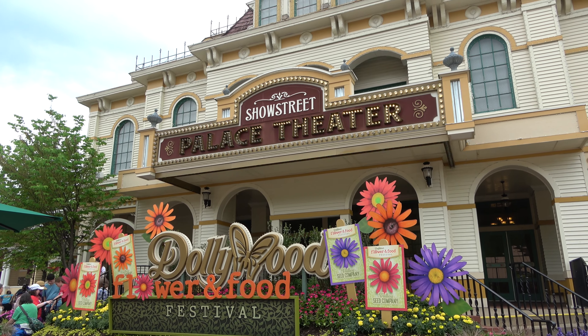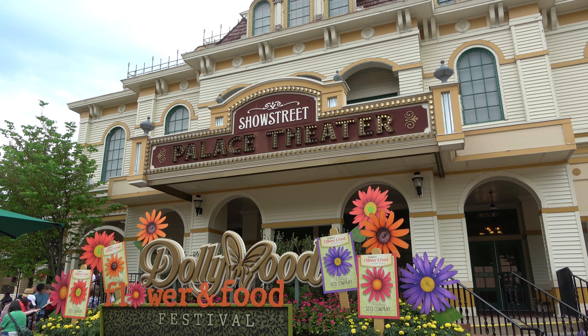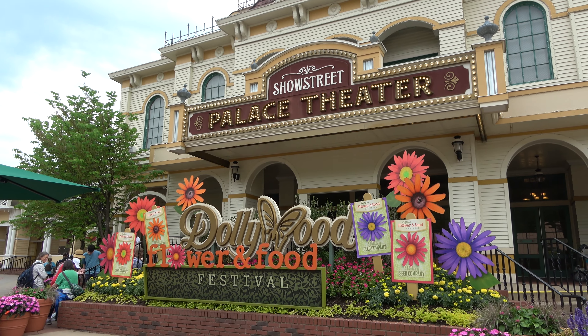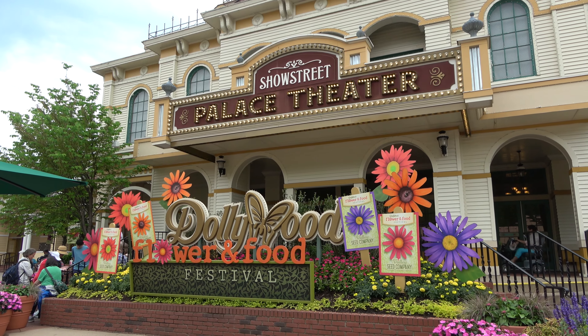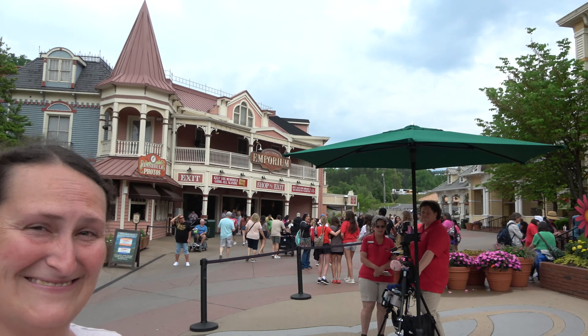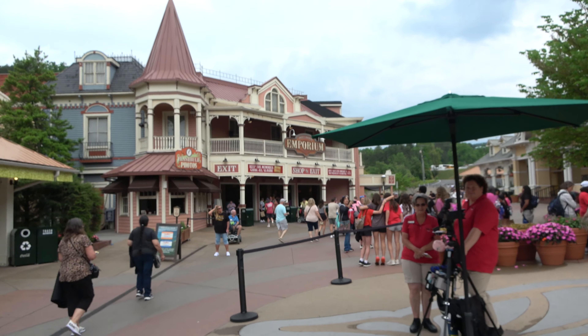Hi everyone and good afternoon from Pigeon Forge, Tennessee and the Dollywood theme park. Today we're going to take quite the walk — we're going to go all around Dollywood showing you everything this theme park has to offer and just take a full park walk through. I'm talking about my wonderful girlfriend Molly. We're going to go get our steps in right now.